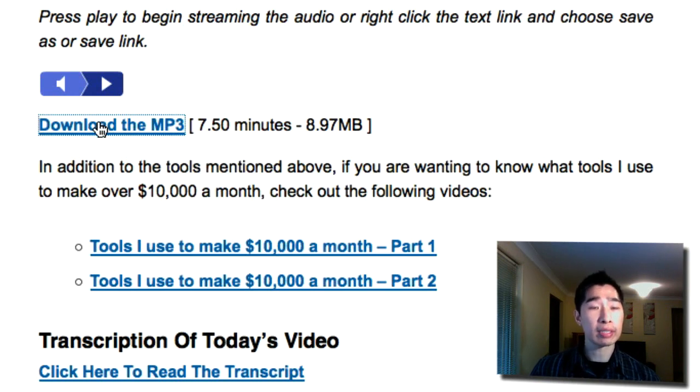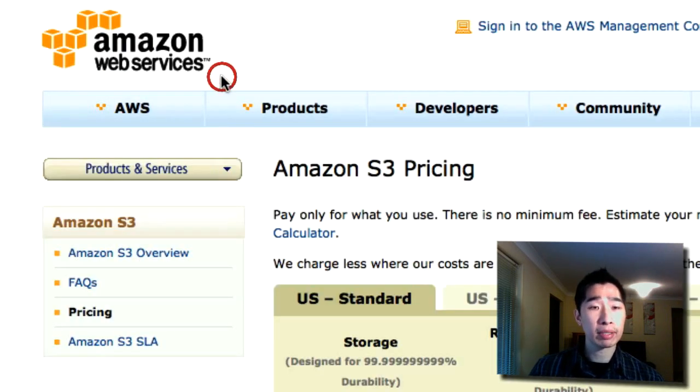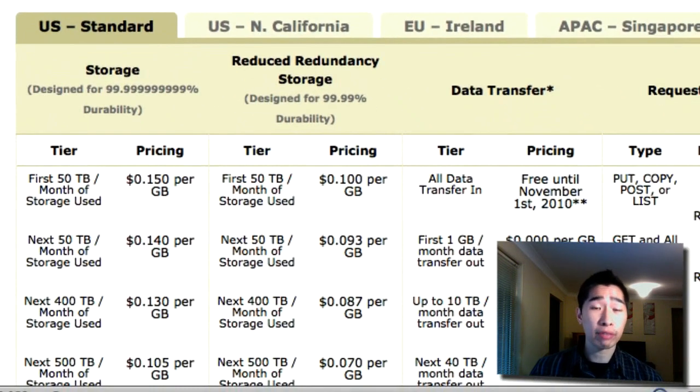It's great for these kinds of things because a lot of services out there just don't allow you to host large files. Jumping back into Amazon S3, the pricing is very, very cheap. They're giving you so much space for just $0.15 per gigabyte. A gigabyte is around 1,000 megs, and my MP3s are around 30 to 40 megs each, so I could store up to 300 MP3s before paying that $0.15.